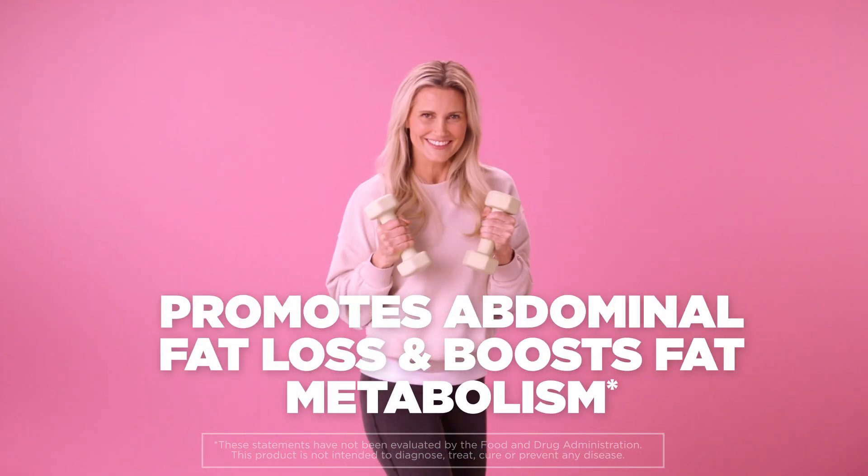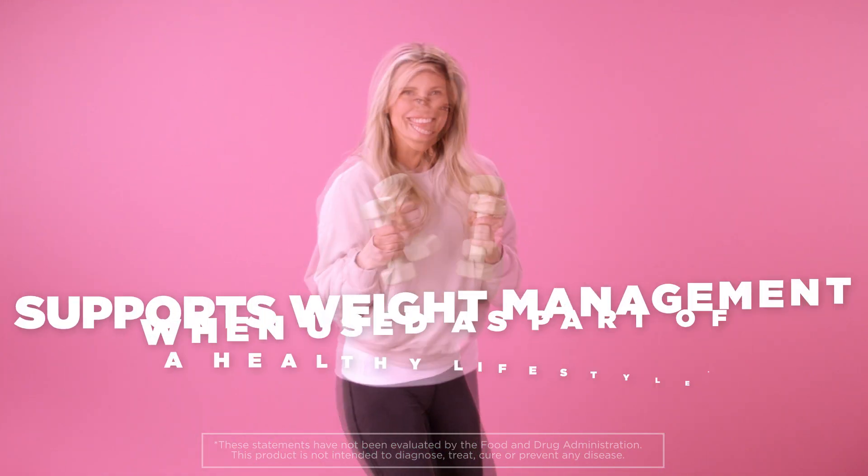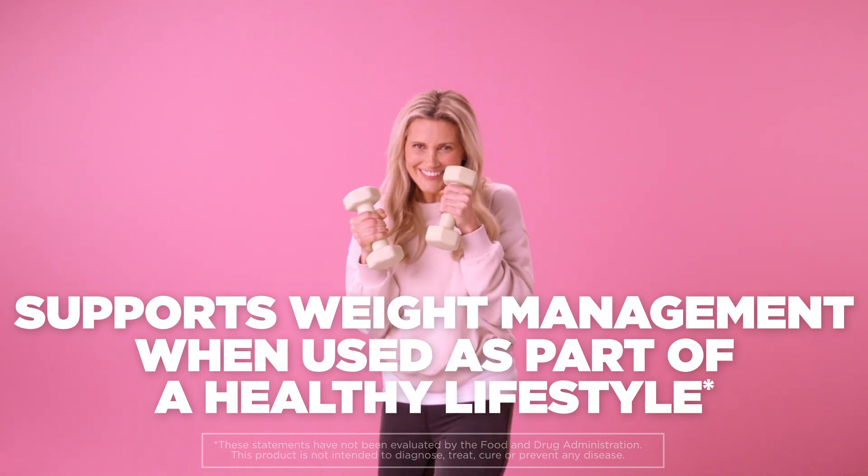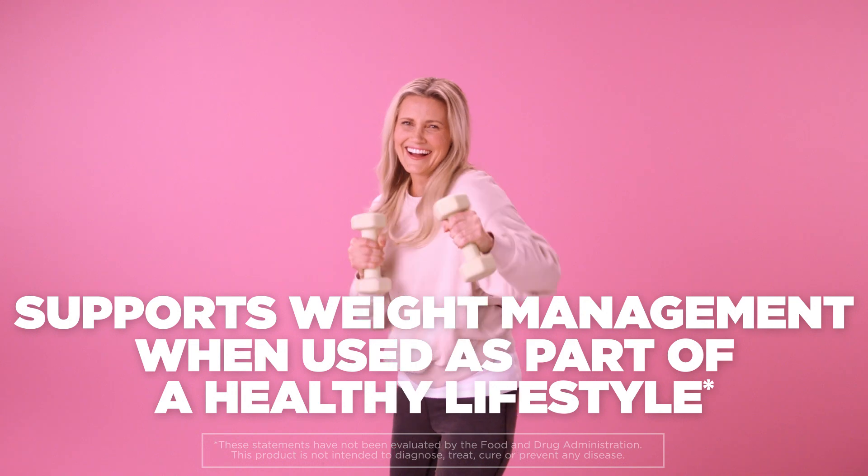It promotes abdominal fat loss and boosts fat metabolism. Its plant-based actives are clinically shown to support weight management when used as part of a healthy lifestyle, including a healthy diet and exercise routine.